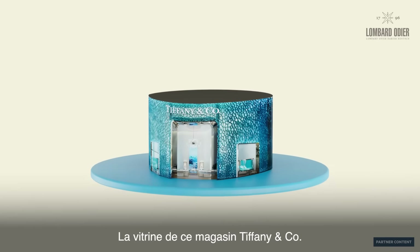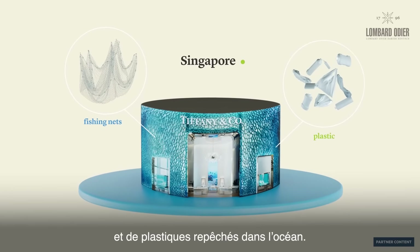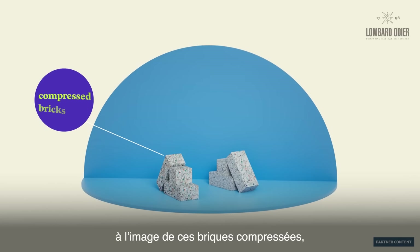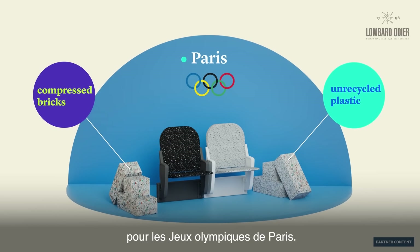This Tiffany storefront in Singapore was built with nets and plastic fished from the ocean. It is the latest in a sea of similar projects using recycled plastic, such as these compressed bricks, or the seats in the newly constructed Olympics arenas in Paris.